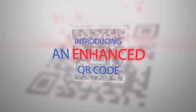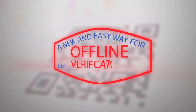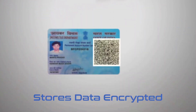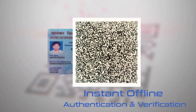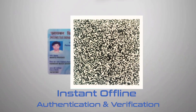By introducing the enhanced QR code, the Income Tax Department now has a new and easy way for offline verification of the data printed on PAN cards. The enhanced QR code stores data using encryption, which is an advanced security feature. This new technology provides an instant offline authentication tool for the verification of printed information on PAN cards.